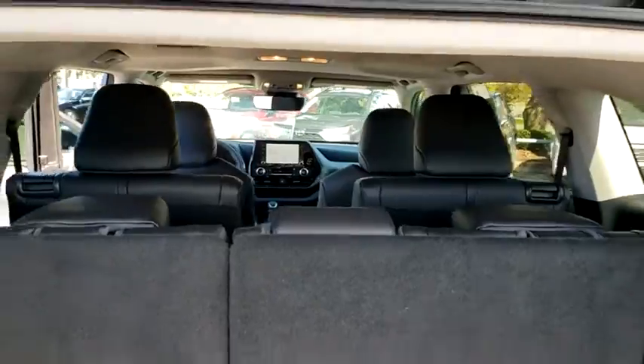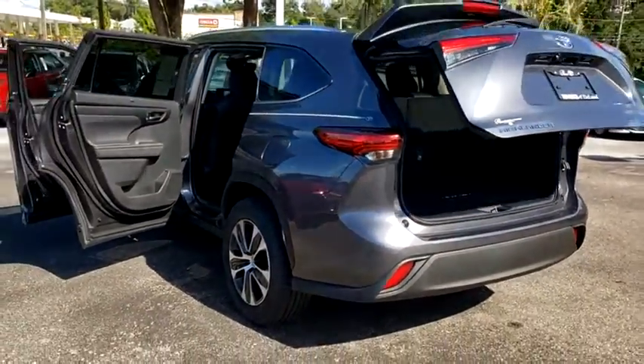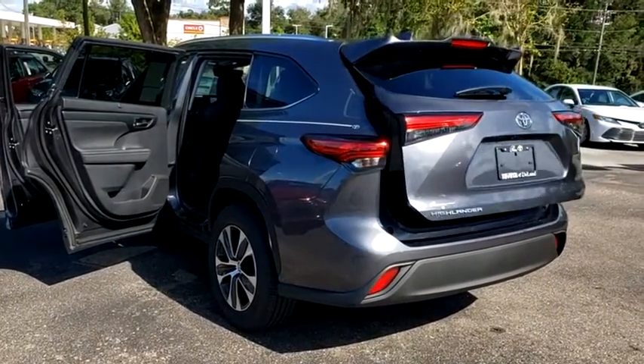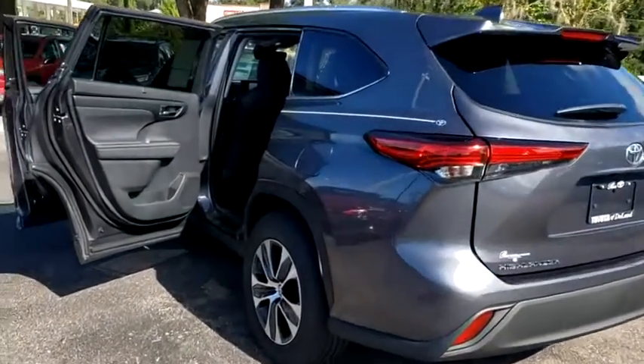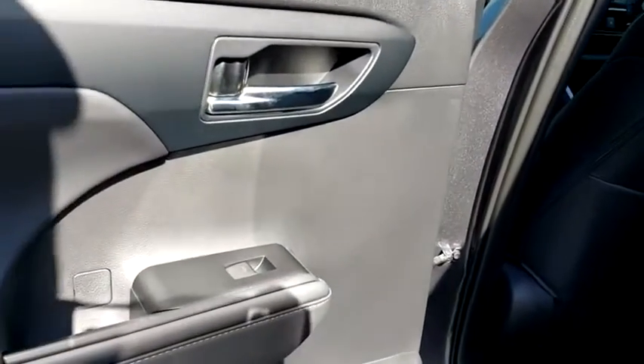Adjustable steering wheel, keyless start, auto dimming rear view mirror, four wheel disc brakes, aluminum wheels, cruise control. If affordable style and reliability are what you're looking for, this vehicle couldn't be more perfect. Drive it today.